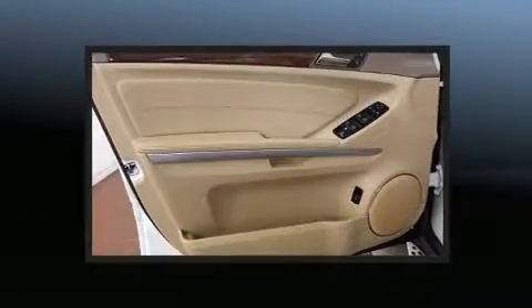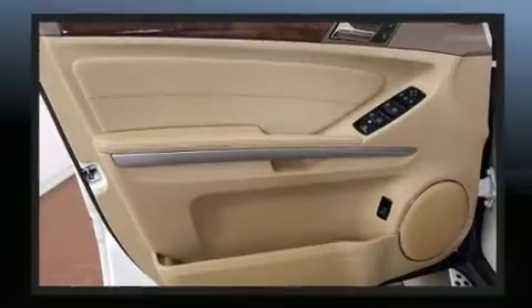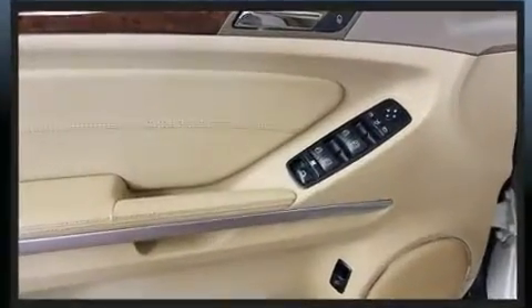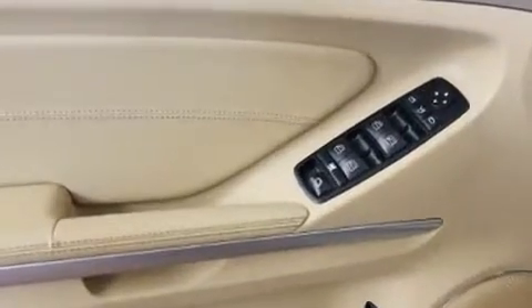Backseat passengers will appreciate the rear audio controls, allowing them to make easy adjustments to the stereo system. Third-row seats expand the maximum passenger capacity to 7.